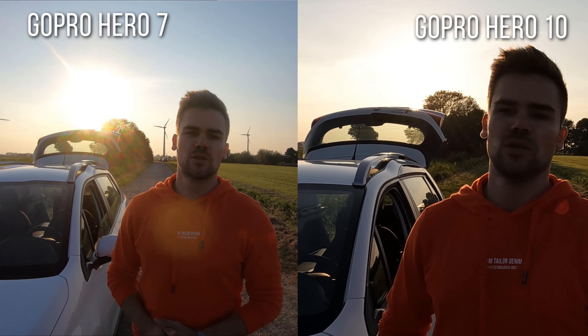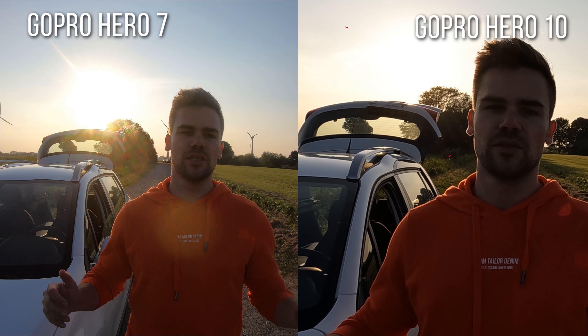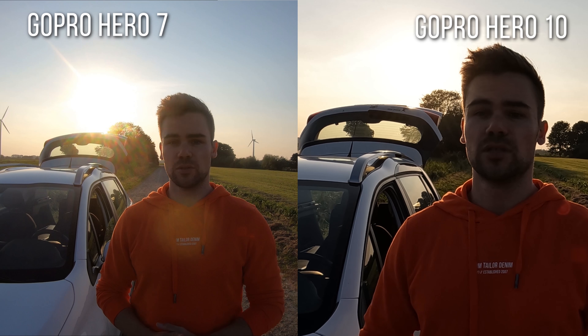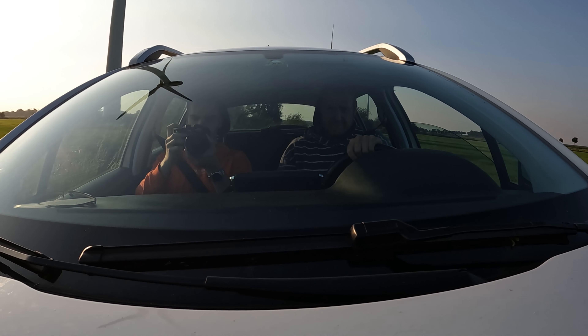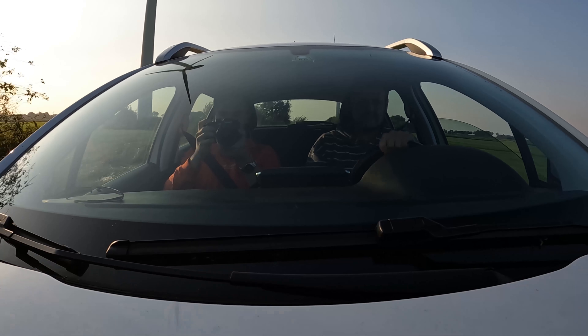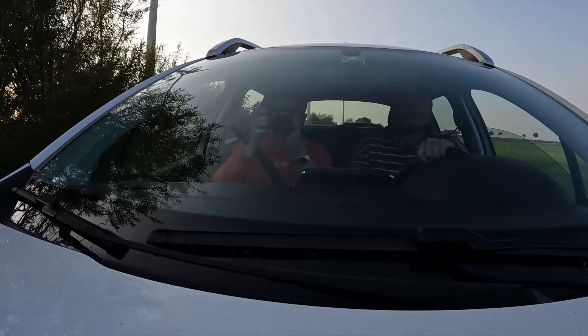The GoPro Hero 10 captures way better details and colors. There are also a lot more features like live streaming and so on, but that isn't something we're going to use or need anyway, so we didn't go into that.